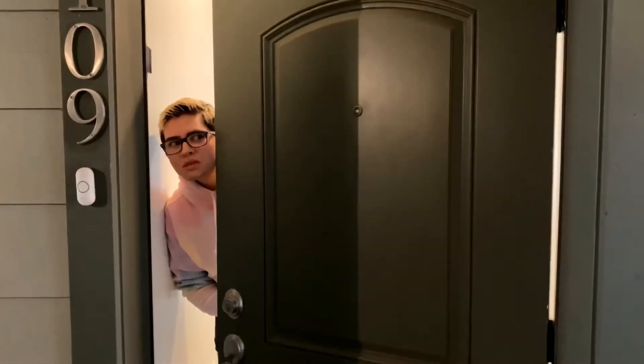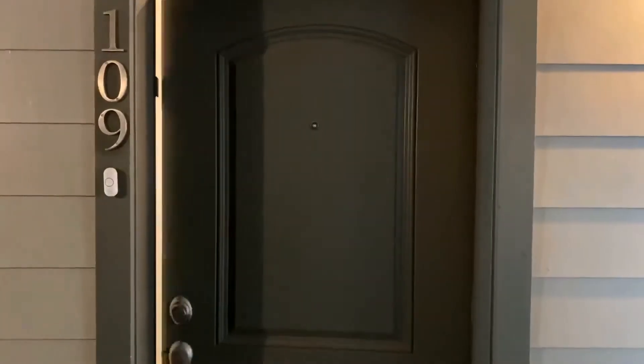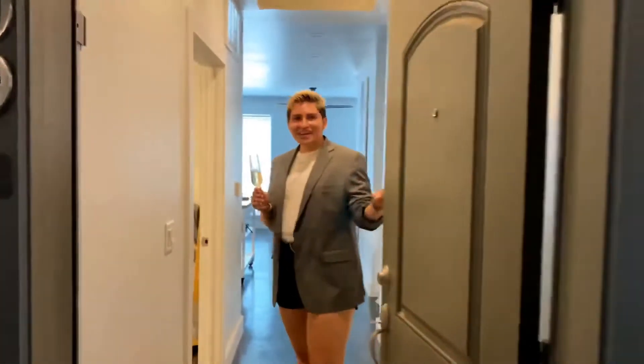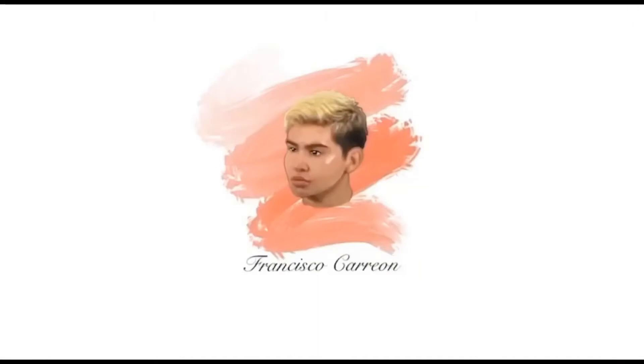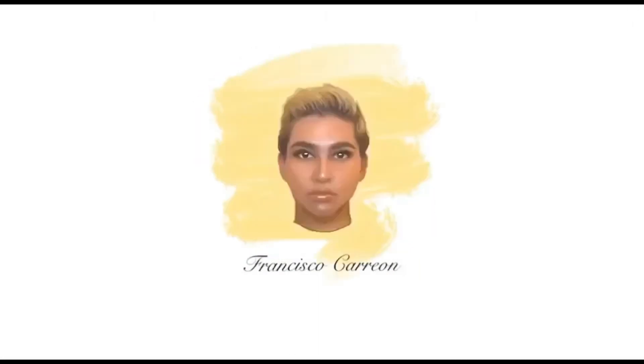We're here for the apartment tour! Welcome back to my channel — in today's video we're going to be doing a little apartment tour. I put out a poll a few weeks ago asking if you guys actually wanted it and it seemed like you did. One of my friends made a comment: 'Bro, that's gonna be like a one-minute video,' and I was like, you know what, it might be, but it's fine.